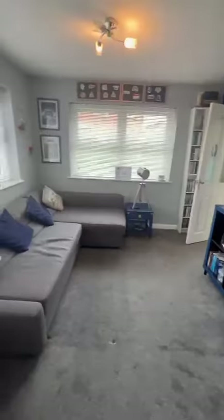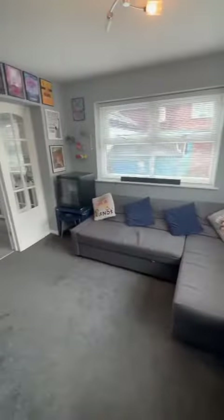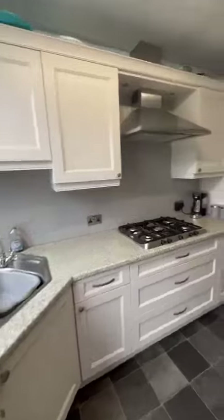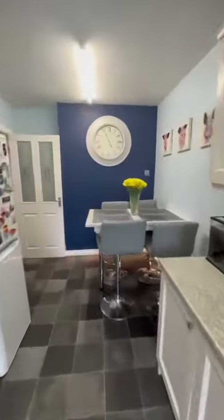Then towards the rear, we have this separate dining room, currently in use as a lounge. Plenty of light through those two windows. Then we head on through to the kitchen diner, providing plenty of space.